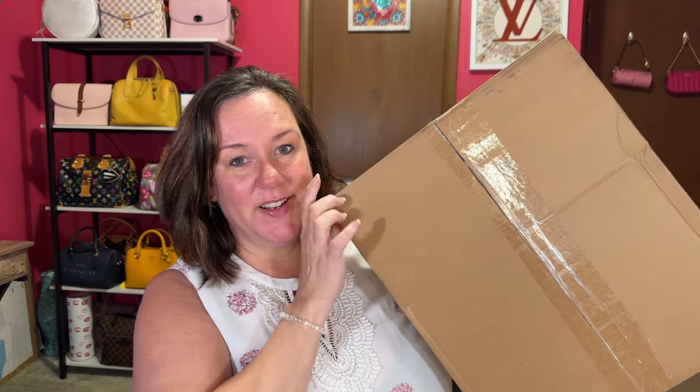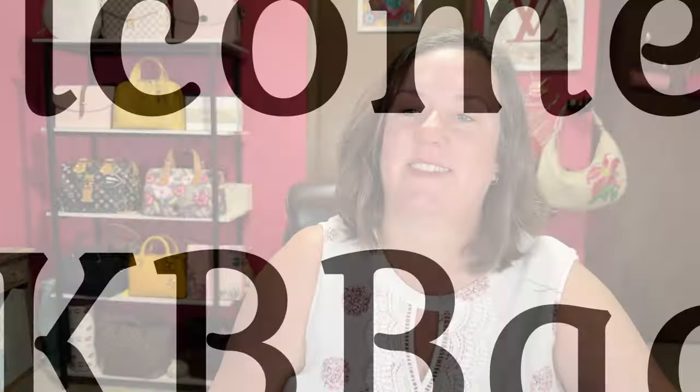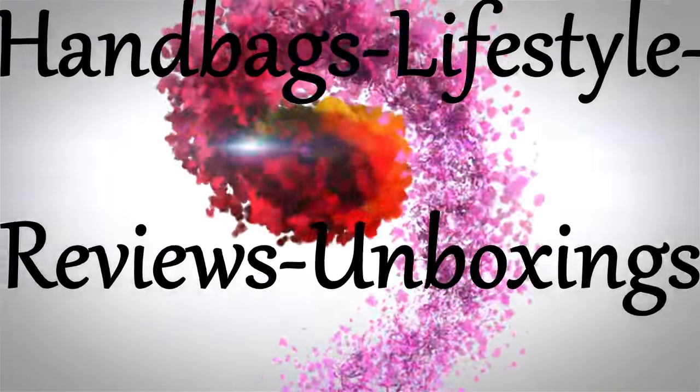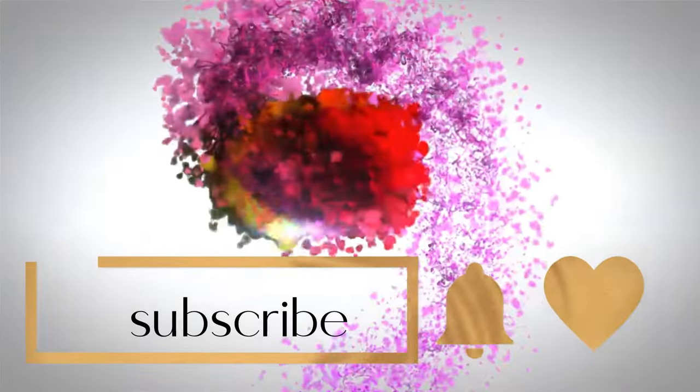Yes! My no-buy is over. My first handbag of July is in here — stay tuned. Hello, my name is Andrea. Welcome, or welcome back, to my channel and thanks for joining me in the Babe Cave today. Yes, my no-buy is over, and I only lasted a day and a couple hours into July. And as you saw on the thumbnail, it's an American Leather Company bag. So let's just open it and see all the details.